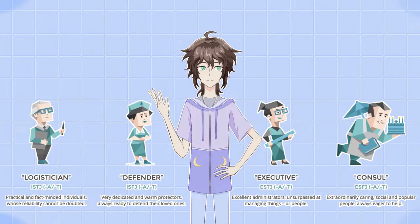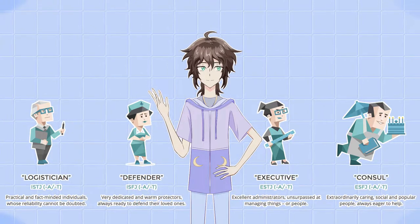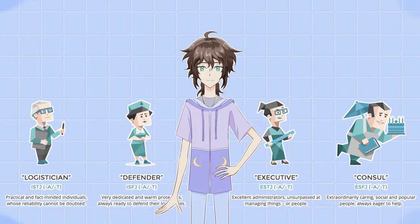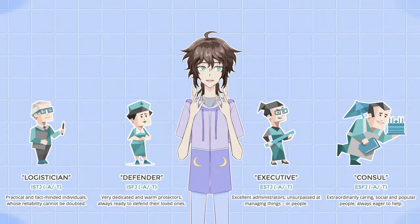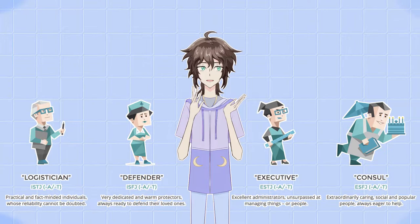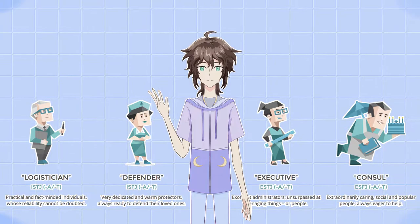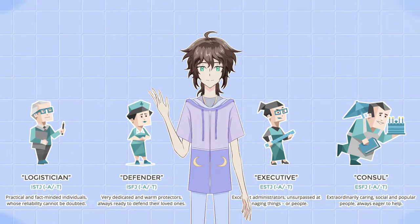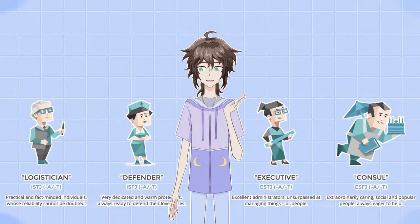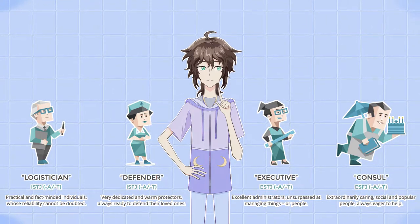They really value security and stability and they work hard to maintain their way of things. Traditions and systems are very important to them as well as order. When looking at all the other types, the sentinels can be seen as kind of contrasting to the explorers since they tend to be very spontaneous, and for the diplomats and analysts they also tend to be pretty opposite from each other — analysts more logic focused and diplomats more feeling focused.